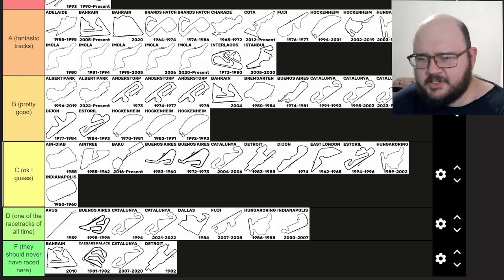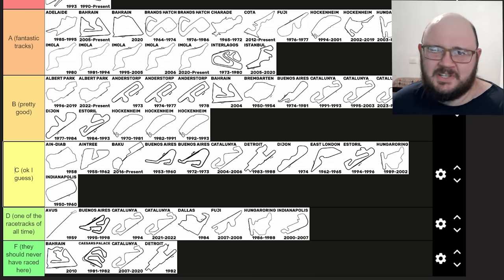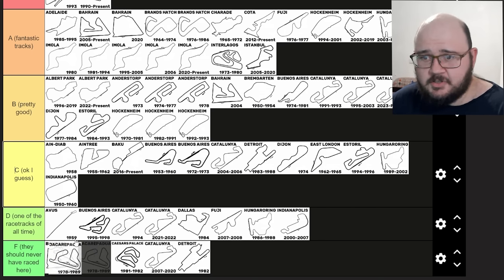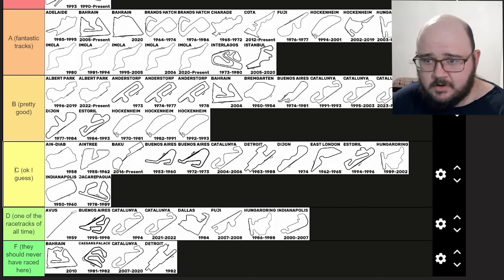Jacarepaguá. As far as tracks to host the Brazilian Grand Prix go, this one I don't think really has a patch on Interlagos. I'm sorry for anyone who lives in Rio de Janeiro but Sao Paulo has one on you. It functions as a racetrack, it's okay I guess — and that's exactly the description of C tier, so that's where it will go.